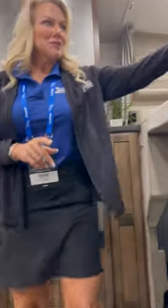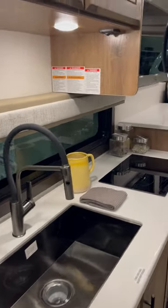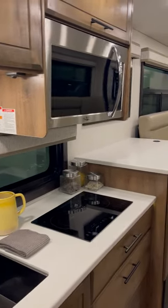We have the overhead bunk, a nice kitchen, and then the back is what's super impressive. We have a big TV here — they're actually going to make that a little bit bigger.